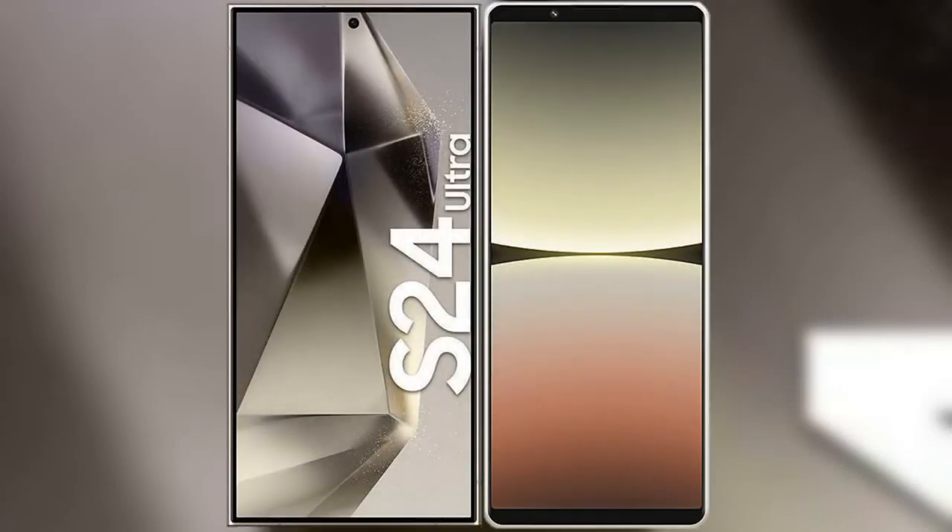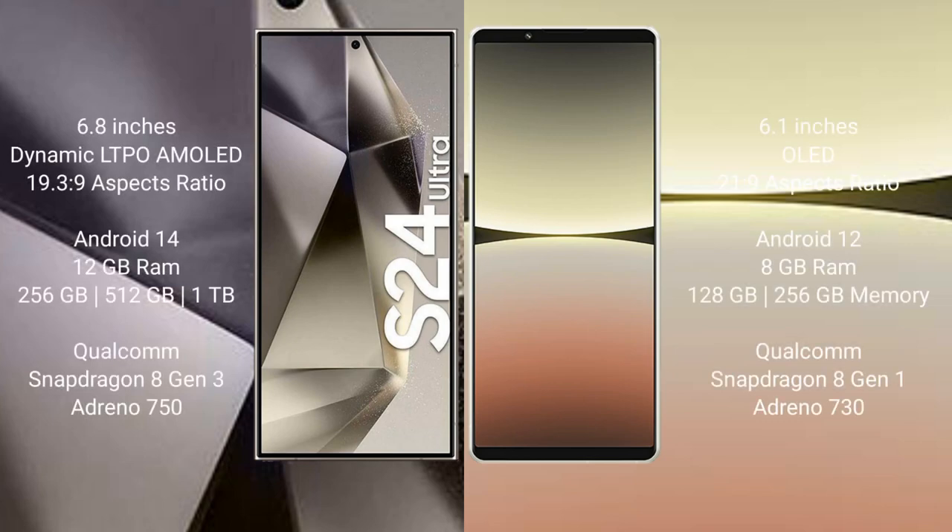I will compare the new Samsung Galaxy S24 Ultra with Sony Xperia 5 Mark 4. Samsung Galaxy S24 Ultra comes with a 6.8-inch Dynamic LTPO AMOLED Display and aspect ratio 19.3:9. Sony Xperia 5 Mark 4 comes with a 6.1-inch OLED Display and aspect ratio 21:9.